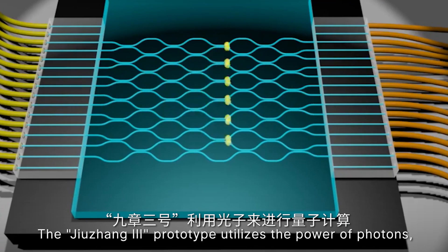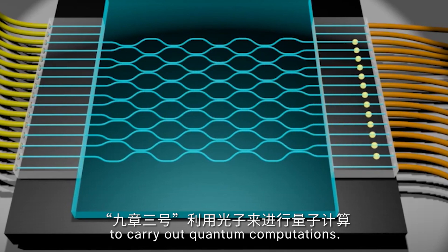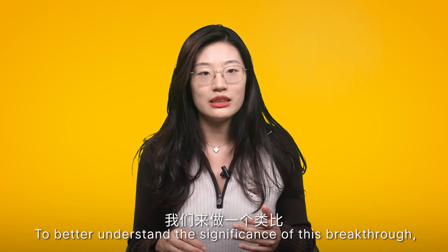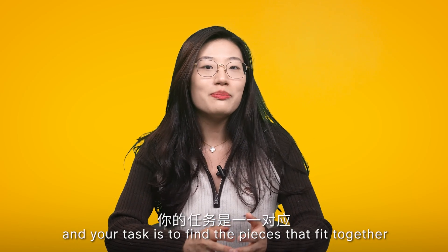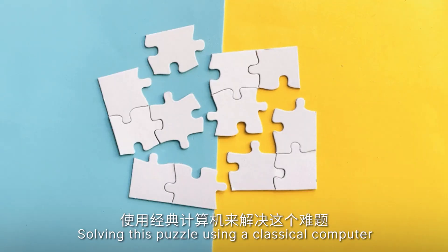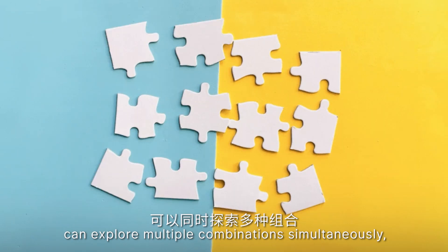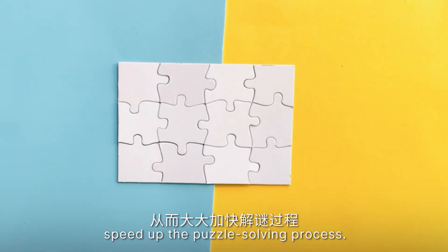The Jiu Zhang 3 prototype utilized the power of photons, which are particles of light, to carry out quantum computations. By manipulating these photons and their interactions, the scientists achieved remarkable results. To better understand the significance of this breakthrough, imagine you have a large pile of puzzle pieces and your task is to find the pieces that fit together to form a complete picture. Solving this puzzle using a classical computer would involve trying each combination one by one, which could take an extremely long time. However, quantum computers like Jiu Zhang 3 can explore multiple combinations simultaneously, and can therefore significantly speed up the puzzle-solving process.